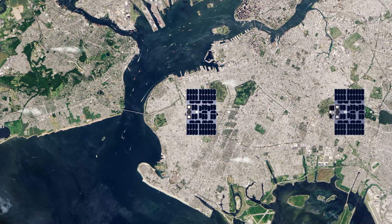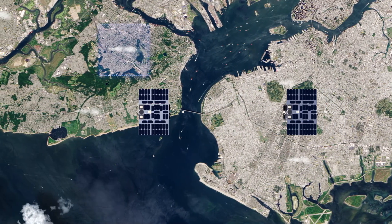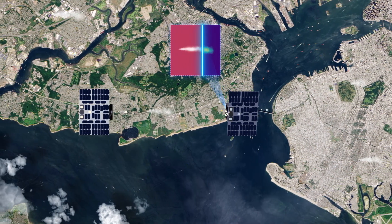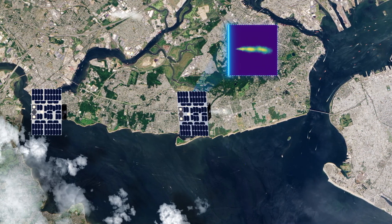The Tango mission, with its two small satellites, will complement these global observations by zooming in on targeted emission sources. Tango Nitro improves the detection of CO2 plumes, while Tango Carbon quantifies CO2 and methane emissions.